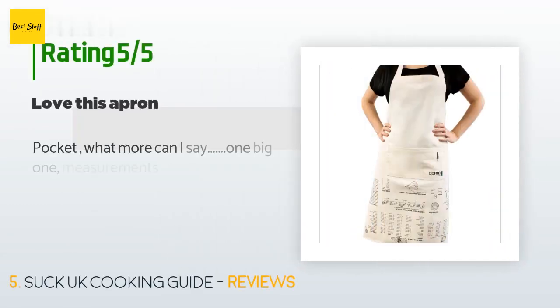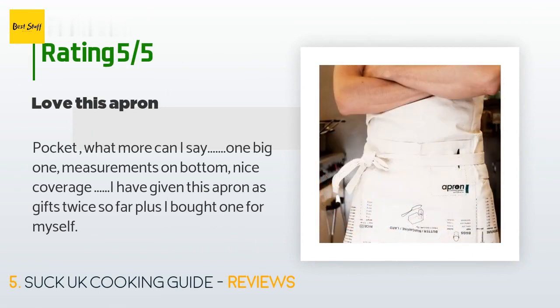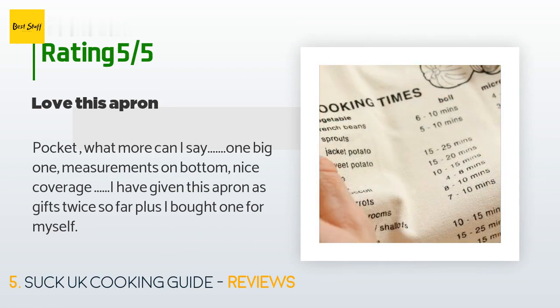This product has an average of 4.7 stars from more than 432 customer reviews. A customer said: 'One big pocket, measurements on bottom, nice coverage. I have given this apron as gifts twice so far, plus I bought one for myself.'